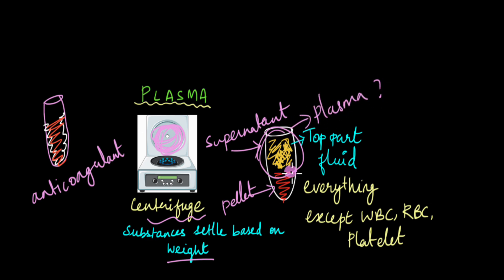Why is plasma straw-colored? Because it is made up of everything except white blood cells, red blood cells, and platelets. Since it is the RBCs that give blood its red color, plasma without RBCs is straw-colored — whitish or yellowish in color.